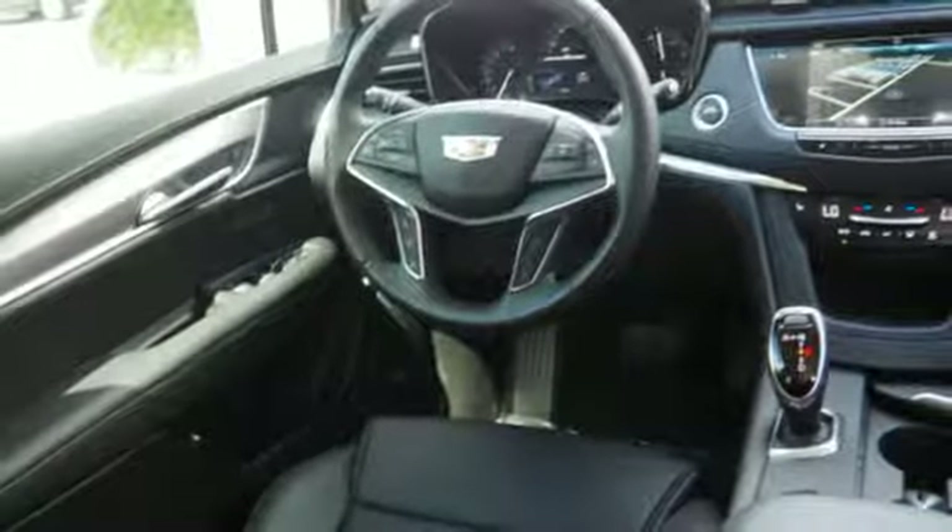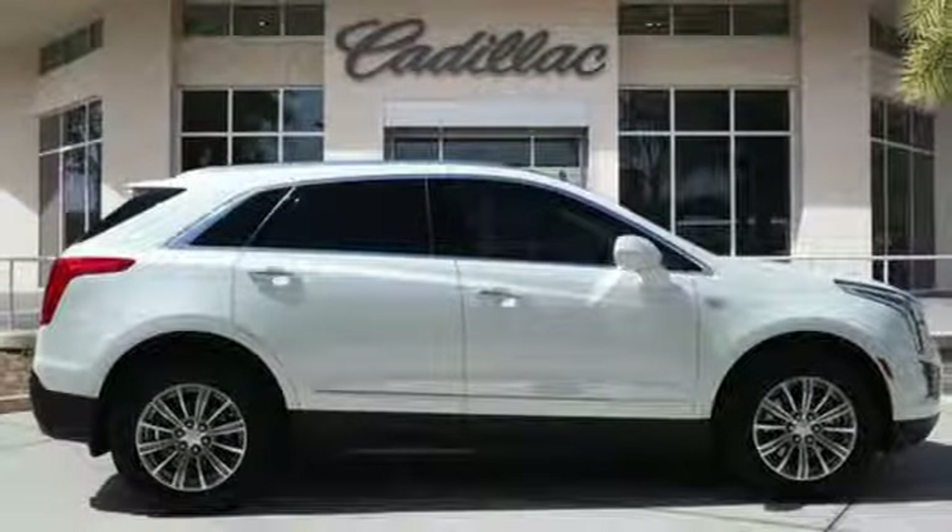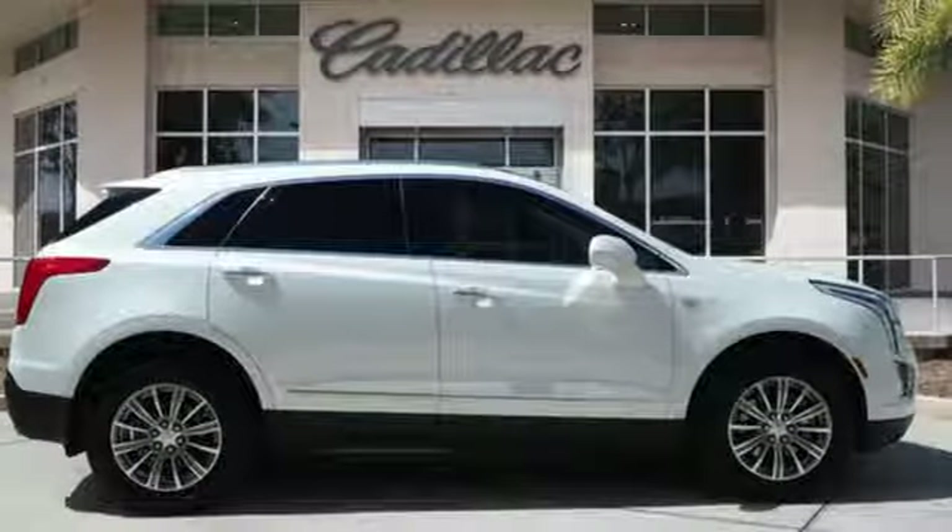Doors and push-button start proximity key, dual-zone climate control, front and rear parking sensors, and V6 engine.